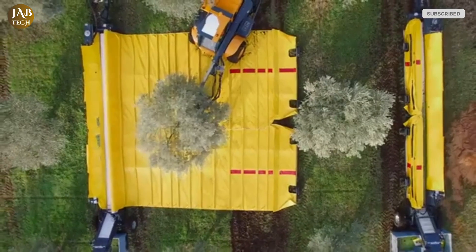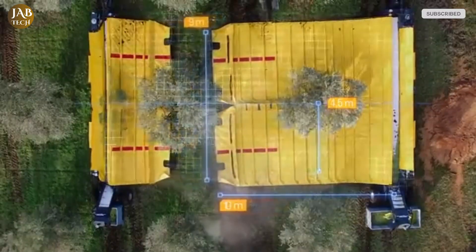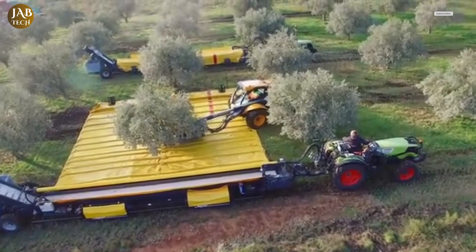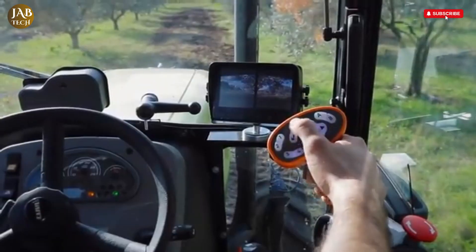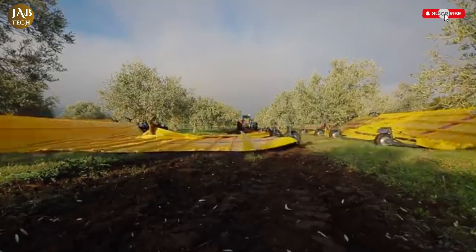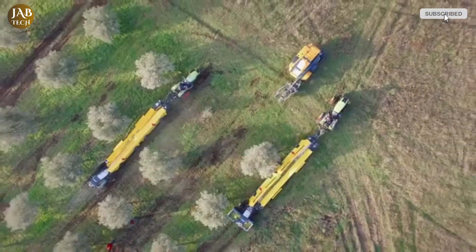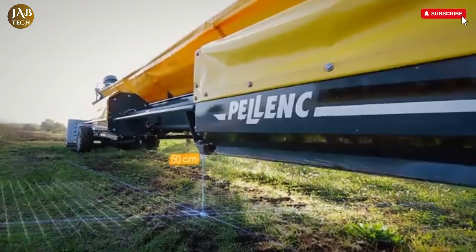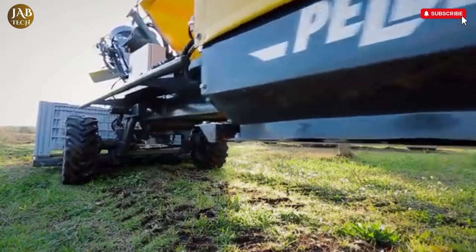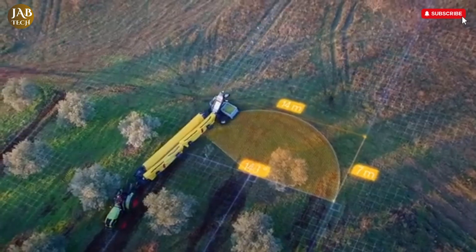After cleaning, the grapes are directed into storage bins, the capacities of which differ depending on the model of the harvester. To maintain balance and avoid uneven loading, the bins are equipped with augers that evenly distribute the grapes throughout the container. Overall, Pellink's Grape Harvester combines intelligent design with smart technology, offering a high-performance solution for vineyard operations that demand precision, productivity, and gentle handling of their valuable produce.